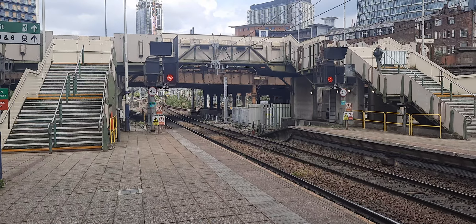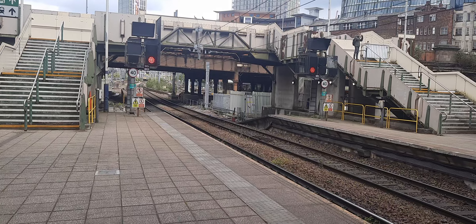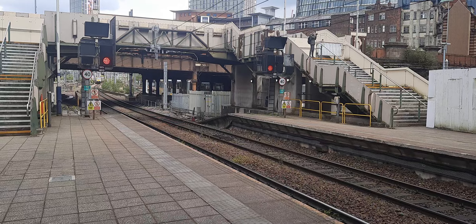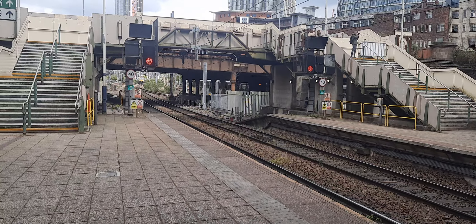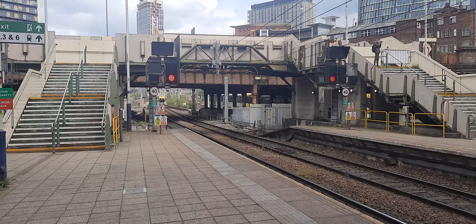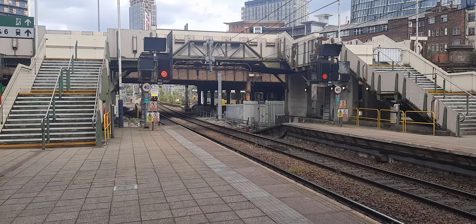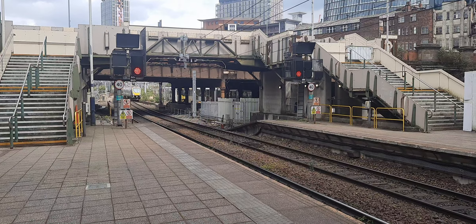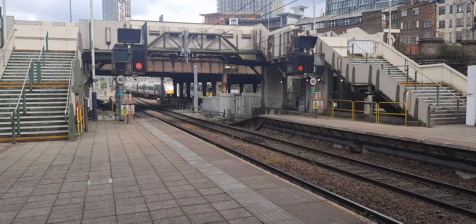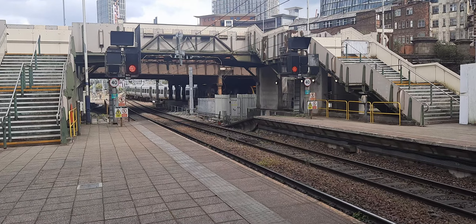Now coming in over there is a Class 195 from Leeds. And behind me is a tram going to Bury, then an airport tram heading off to the airport, and the tram to Rochdale is departing as well. I'm unable to get the number of this 195 — I think it's worked by 195 112, but I cannot remember.